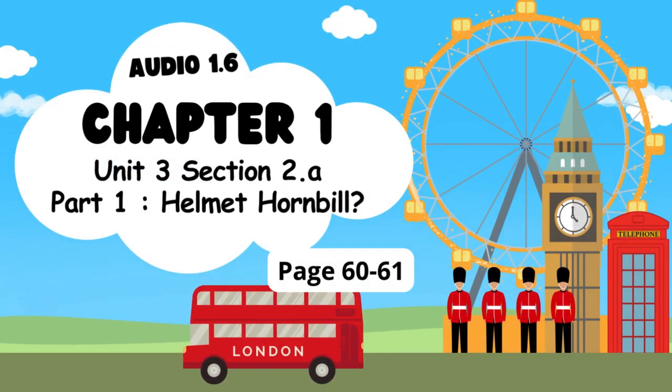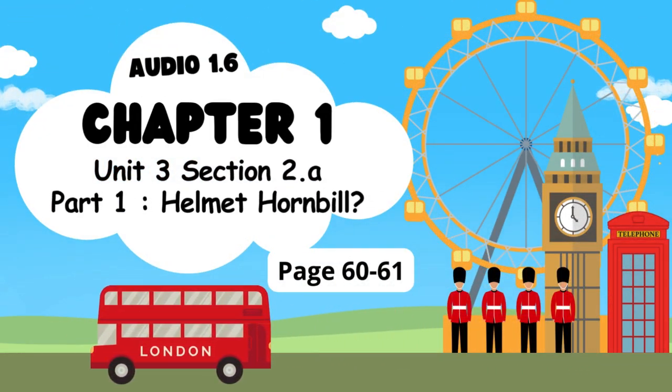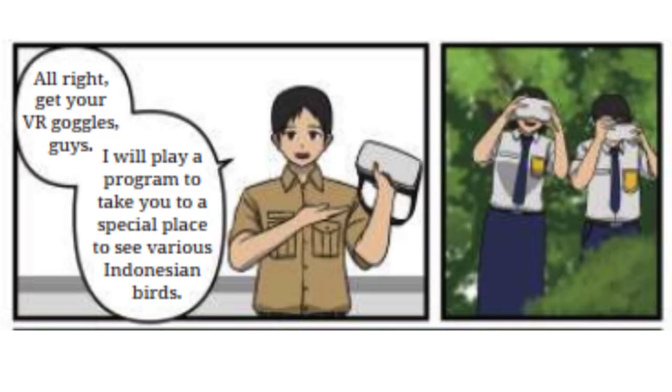Chapter 1, Unit 3, Section 2A, Audio 1.6. Alright, get your VR goggles, guys. I will play a program to take you to a special place to see various Indonesian birds.